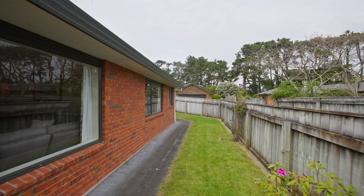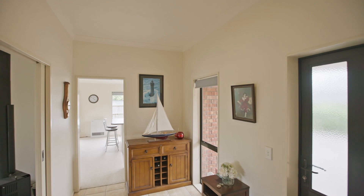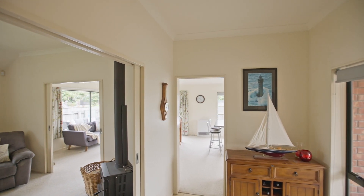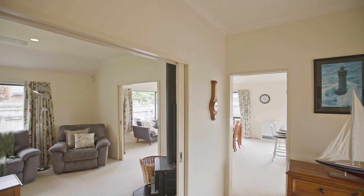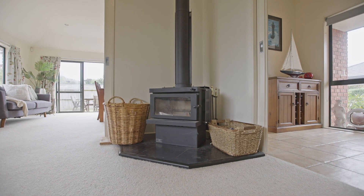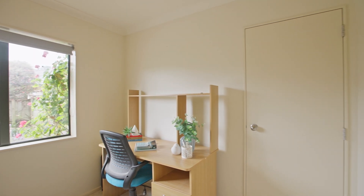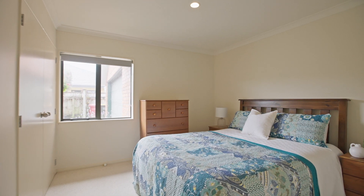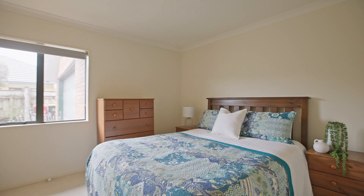Through one set of recessed sliding doors is the living room with huge windows looking out to the wraparound lawn, while another leads back to the hallway and then on to the rest of the house. A good sized log burner keeps things toasty in the living space. The first bedroom is perfect for a home office while the second is a double with double sized robes. These two rooms look out into the front gardens and driveway.